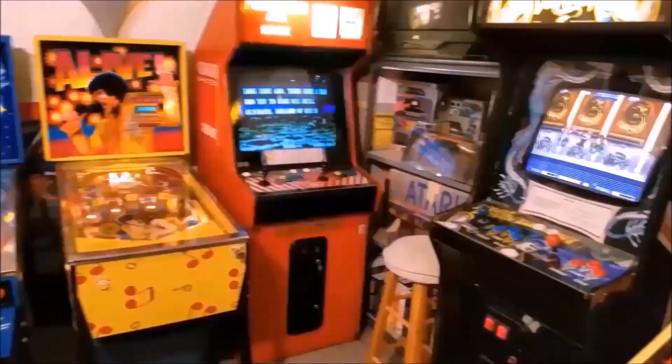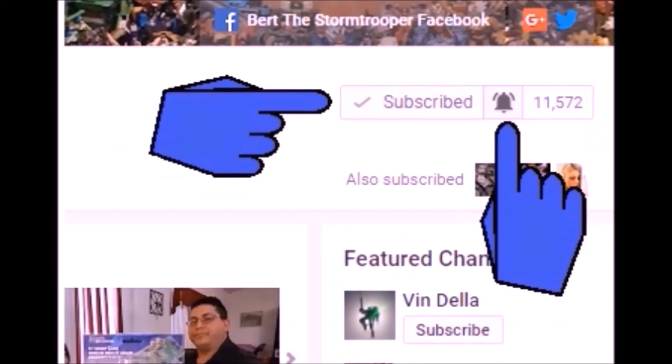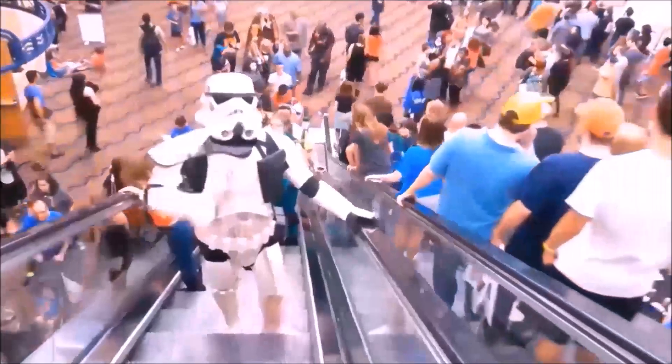I also do the occasional arcade and pinball machine videos, unboxings, vlogs, challenges, and miscellaneous videos where my daughter usually makes fun of me — those are a lot of fun. If you're new to the channel, thanks for checking me out. Please be sure to click that subscribe button and don't forget to give me a thumbs up and share if you like what you see.